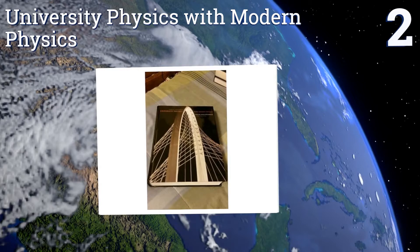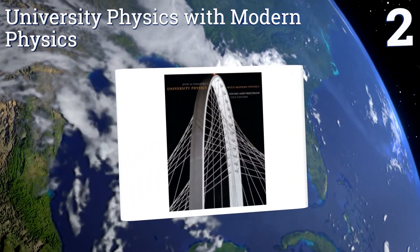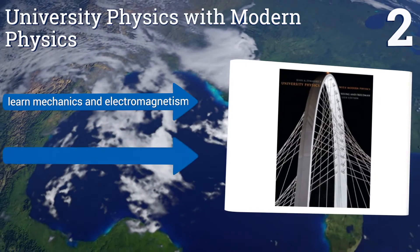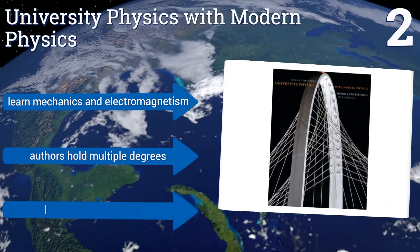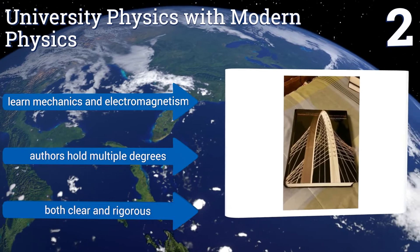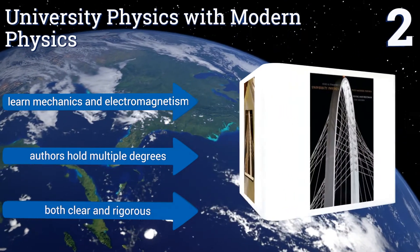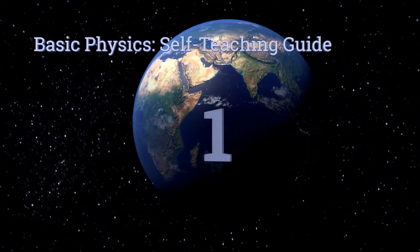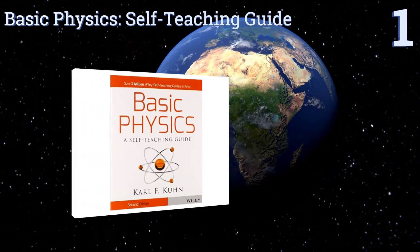At number two, University Physics with Modern Physics by Young, Friedman, and Ford is currently on its 13th edition, so clearly there's much merit to this volume. It is expensive but intended only for the student actively pursuing advanced studies in the field. It teaches mechanics and electromagnetism, the authors hold multiple degrees, and it's both clear and rigorous.